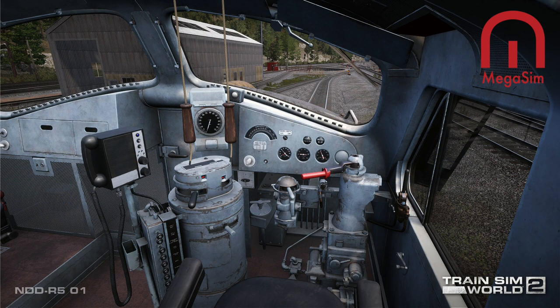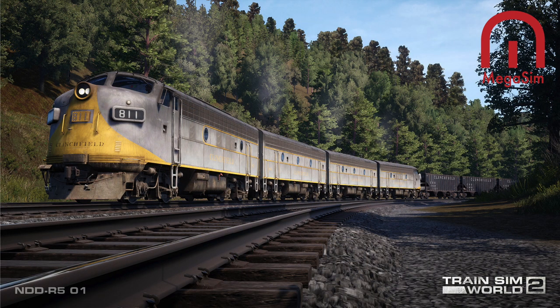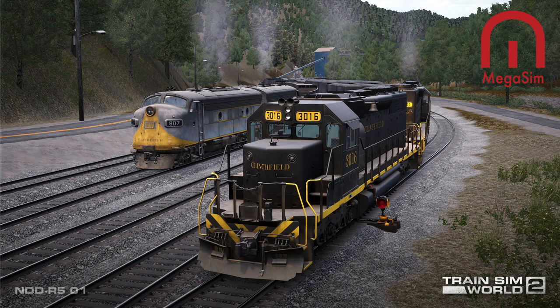With the EMD SW7s and the GP7 'Jeeps' tending to switching and local work, the CRR's F7s were the lords of the mainline — hauling heavy coal tonnage and hustling manifest freights such as the famed Florida perishables. In 1955 CRR added another five new F7Bs to beef up horsepower, and into the early 1960s acquired a handful more F units secondhand from one of its parents, the Louisville and Nashville.